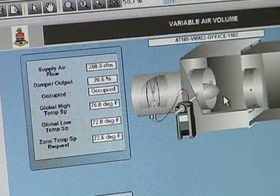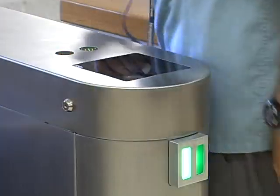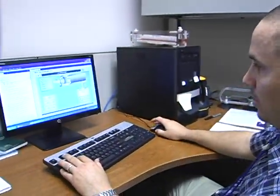The BMS will turn systems on or turn them off if people exit the building or come back into the building. It also uses schedules to turn things off at night when the building is unoccupied.